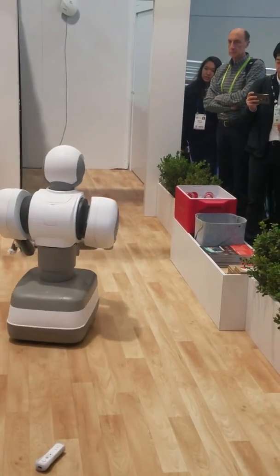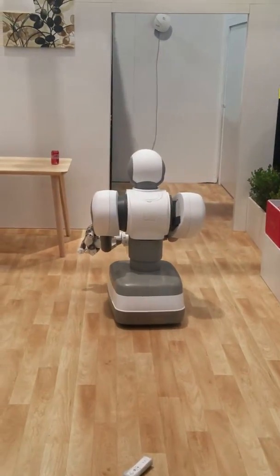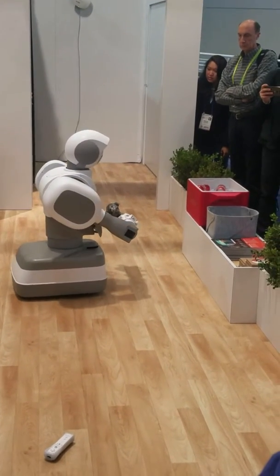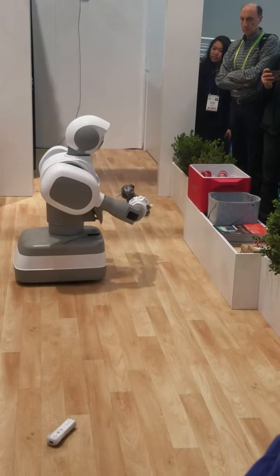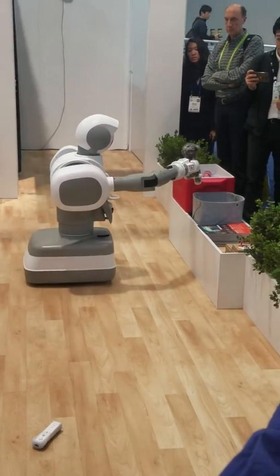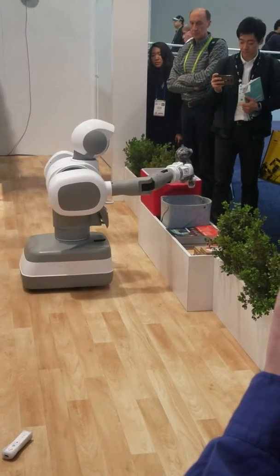And by the way, the robot's arm is now capable of carrying objects — it's much heavier than that small stuffed animal you see right there. In fact, it's capable of lifting over five and a half pounds. Nicely done, Aeolus.